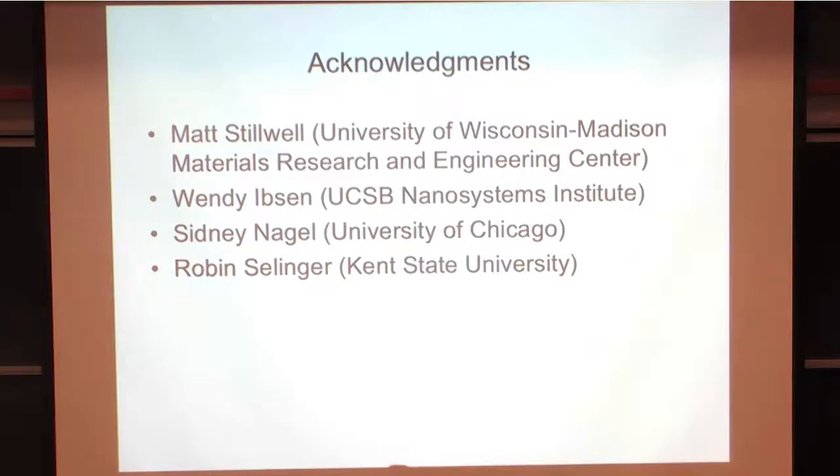Before I end, I want to talk about people who helped with the demos. Matt Stilwell at University of Wisconsin—we have a materials center where if you want to get some memory metal, you can write to me and I can write to Matt and we could probably get you some. Some of the demos are available—write to me if you think it will help your class. Robin Selinger was telling me about the liquid crystals, which I think are really very interesting. And of course Sid—thank you, Sid, for putting that demo together, which I just love. Thank you.